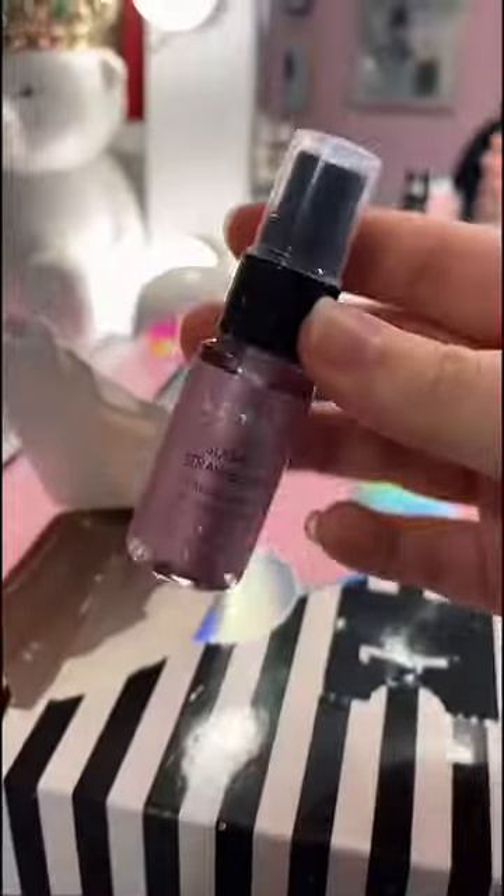Day four: sugar strawberry facial mist. Day five: more bath salts, except this time it's frosted coconut.